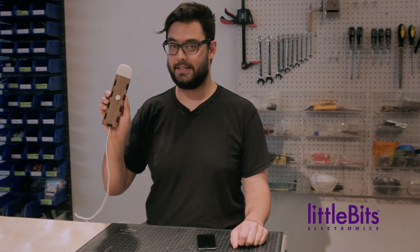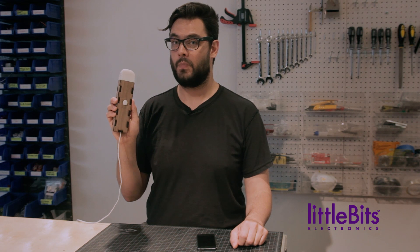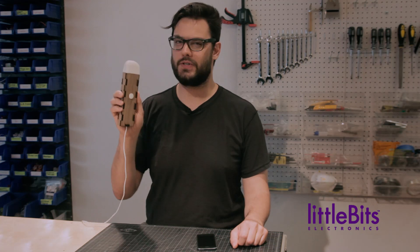Hi, this is Dave from LittleBits and this is the SMS Doorbell. Whether you're in the backyard gardening, over at a neighbor's, or listening to music at full blast, you'll always know when someone's at your door with this text messaging doorbell.